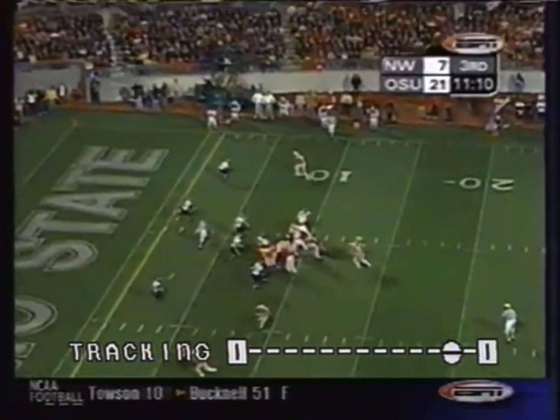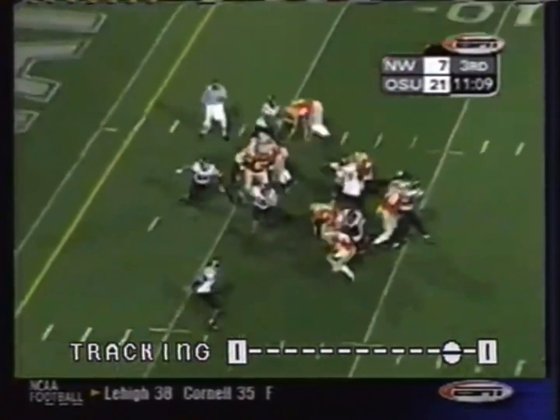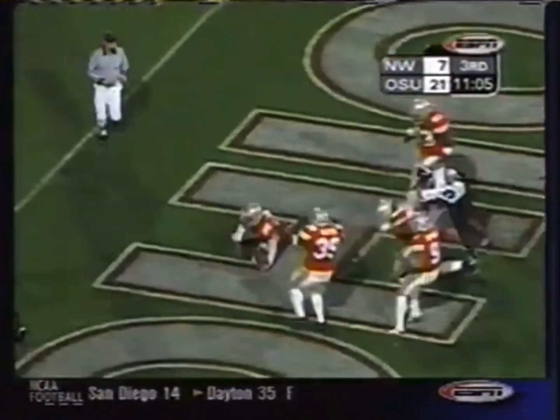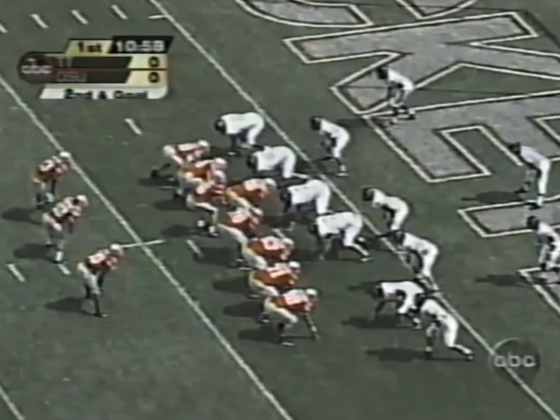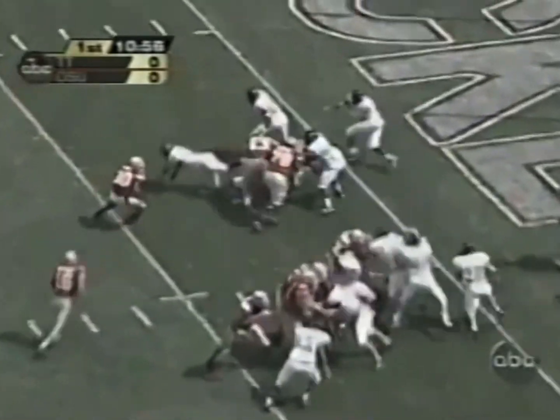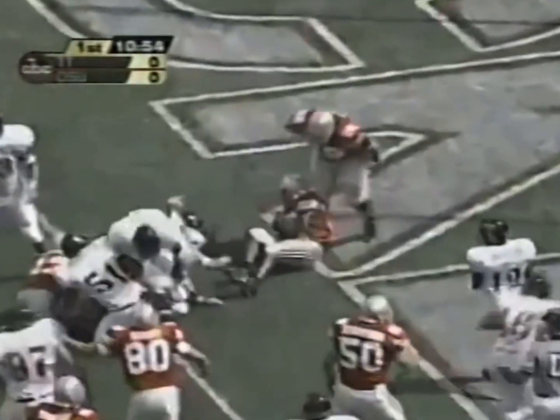Look at the cup right here. This is Ross. Breaks it to the outside and he'll score. They're gonna give it off to Ross. Left side, touchdown Buckeyes.